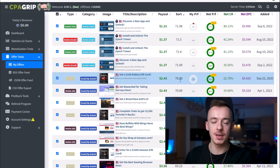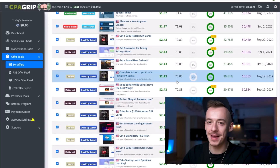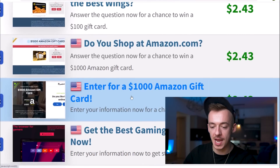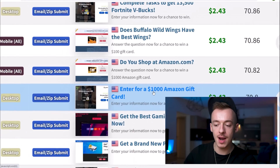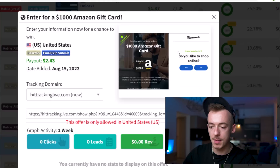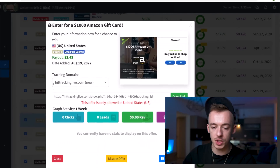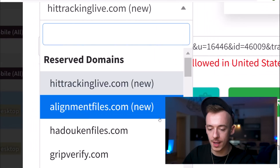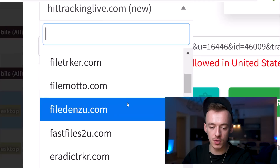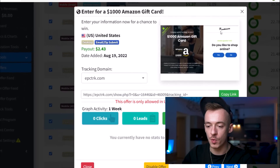What you want to do is pick up a CPA offer that's giving away something for free. You can literally pick any of these, just make sure it's giving away something for free, because otherwise the method is not going to make any sense. For this specific case, we are going to go with this CPA offer right here: enter for a chance to win a $1,000 Amazon gift card. People just visit this page, enter their details, and they can win a $1,000 Amazon gift card. Just make sure to change the tracking domain to an older one like epictrack.com, because some of the new ones are not working.